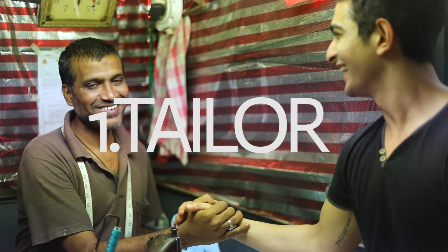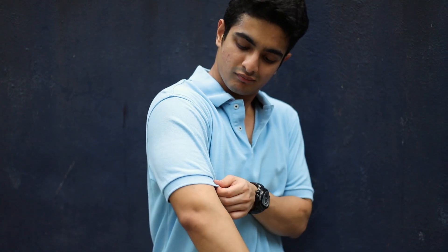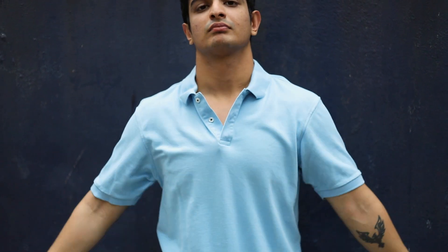Secret number one: your tailor is your best friend. You can pick up any t-shirt from your wardrobe and enhance it — make it look more expensive, more stylish, and more fitted with just two simple steps. First, you reduce the length of your sleeves. This t-shirt is a perfect example of sleeve length — not so short that it looks feminine, not so long that it doesn't show off your body.